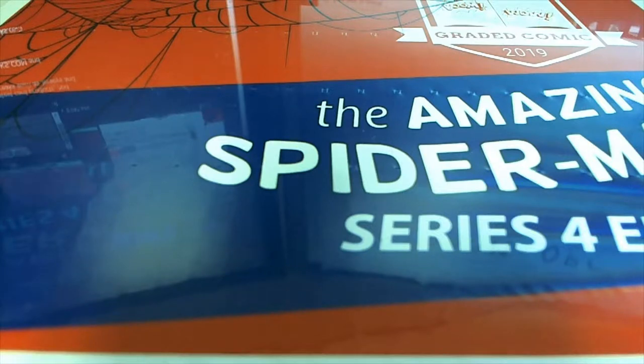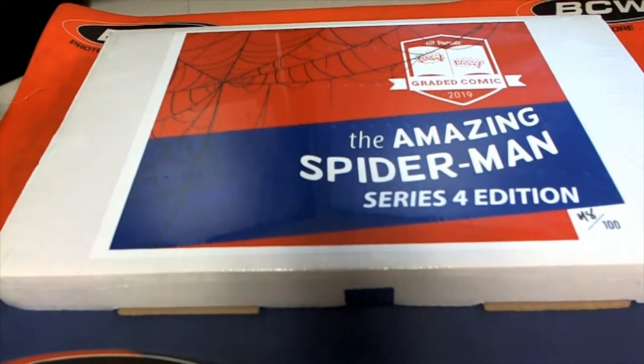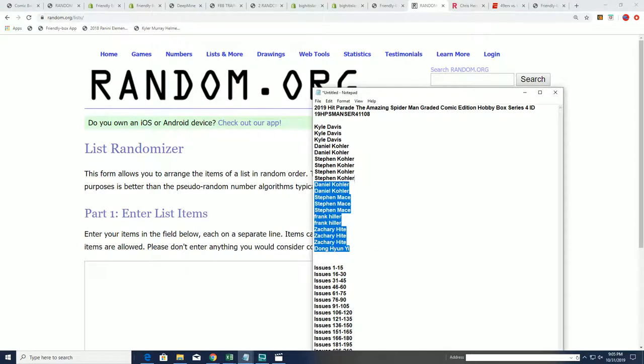It's time to rip the Amazing Spider-Man Series 4 Graded Comic Book. Good luck in the box break. Let's find something big in this.